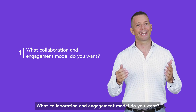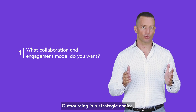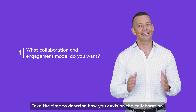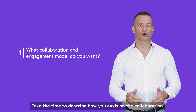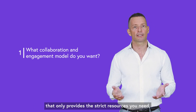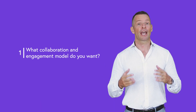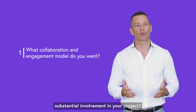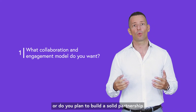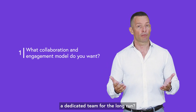First: what collaboration and engagement model do you want? Not two business partnerships are the same. Outsourcing is a strategic choice, not a simple handoff of duties to a third party. Take the time to describe how you envision the collaboration. Are you looking for a simple staff augmentation company that only provides the strict resources you need, or one that understands the software development industry and can act as a business partner with more substantial involvement in your project? Are you looking for help on a short-term project, or do you want to build a solid partnership with a provider who supplies a dedicated team for the long run?